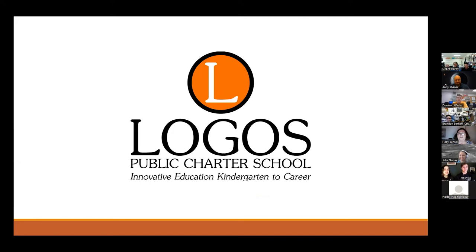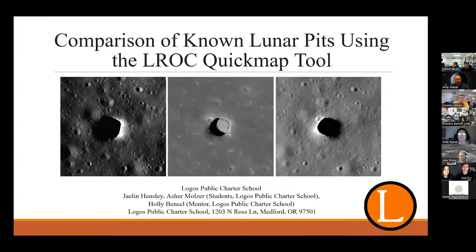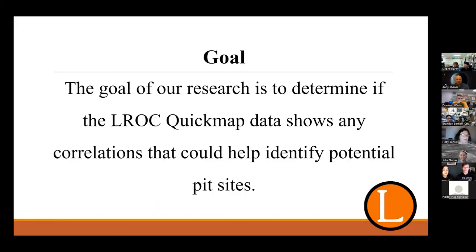Hello, my name is Jalen Hensley and my name is Asher Mulder. Our mentor is Holly Bensel and we're from Logos Public Charter School in Medford, Oregon. The topic of our research is the comparison of known lunar pits using the QuickMap tool. With increased interest in building a permanent habitat on the Moon, lunar pits may provide necessary resources to sustain life. These pits, often formed by the collapse of lava tubes, can provide shelter from extreme temperature variations, radiation, and micrometeorites. Additionally, water ice — a vital resource for exploration — may also be present within these pits.